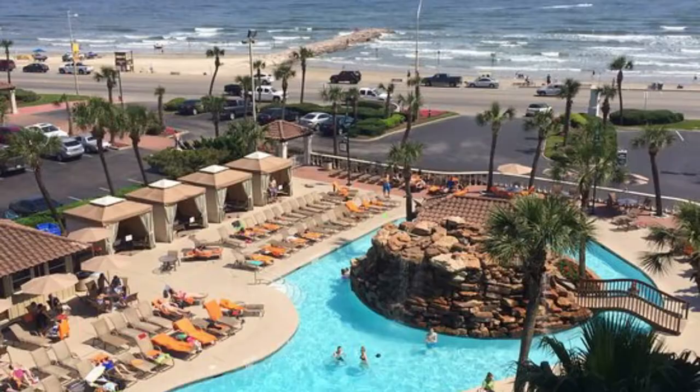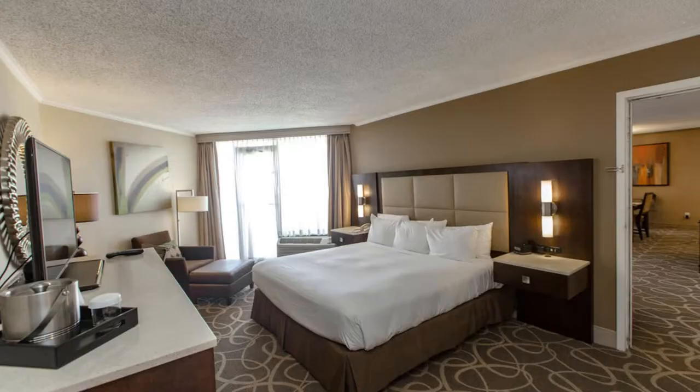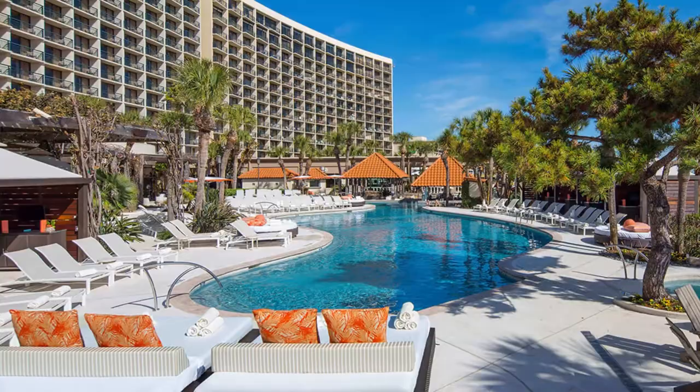Spend your afternoon enjoying the outdoor pool area, which features a swim-up bar and poolside cabanas for lounging. Opt to stay in the king bed with balcony room for stunning views of the ocean, contemporary decor, and accent furnishings. Dine at Palm Court for a breakfast buffet, or head to the lounge for a light snack.